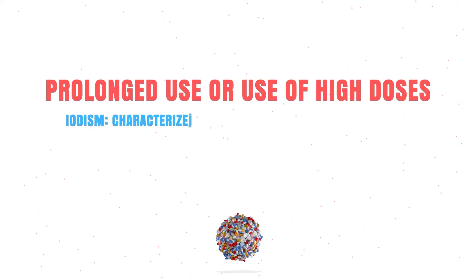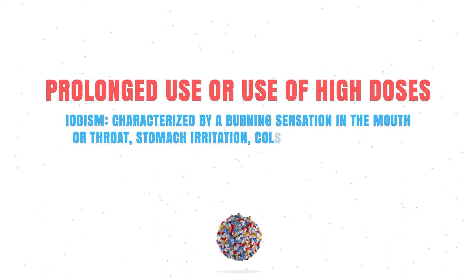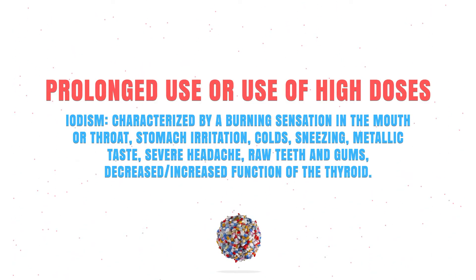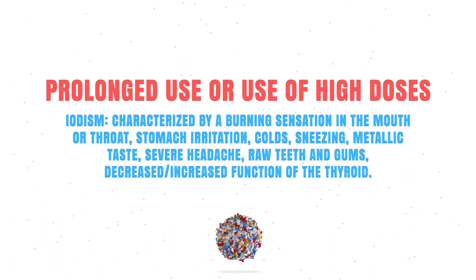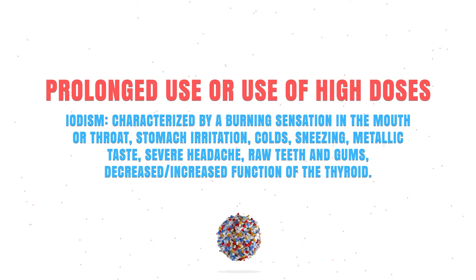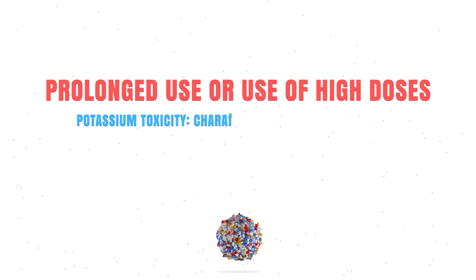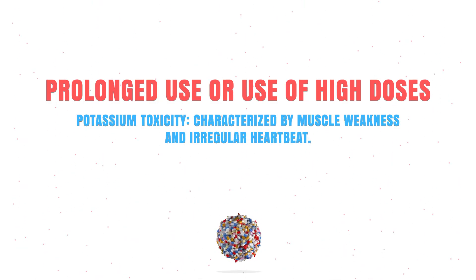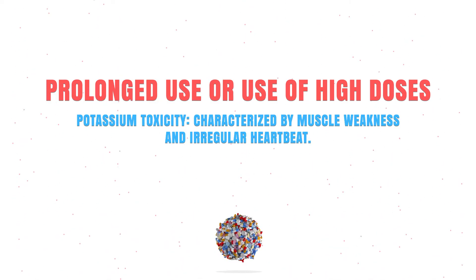Prolonged use or use in high dosages might also lead to iodism, characterized by a burning sensation in the mouth or throat, stomach irritations, colds, raw teeth and gums, and a decreased or increased function of your thyroid. It can also lead to potassium toxicity, characterized by muscle weakness and irregularities in your heartbeat.